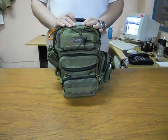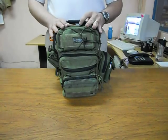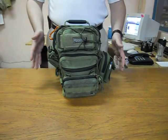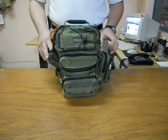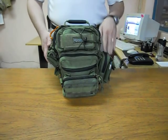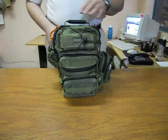Hi everybody, today I want to show you my EDC bag. This bag is the one that I use to go to work every day — it's a Maxpedition Lunada. In this video I'm going to show you the current configuration that I have and its contents. I've been using this configuration for about a month or so; before that I had attached different items but that didn't work so well for me.